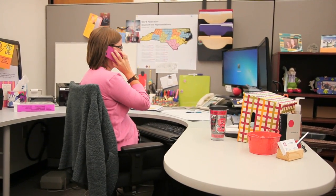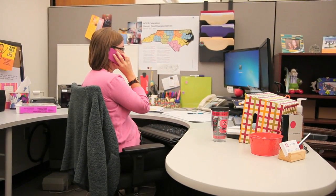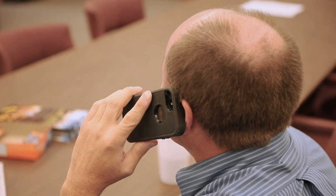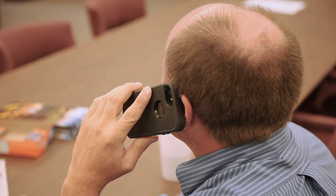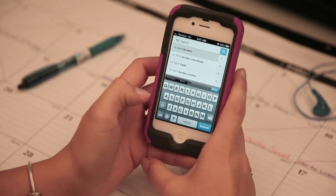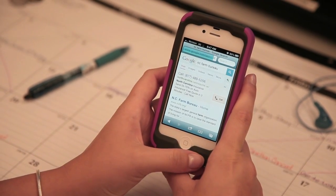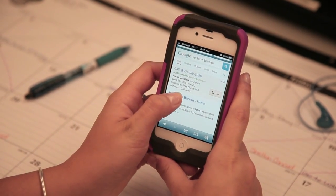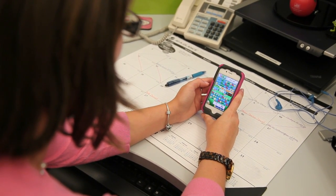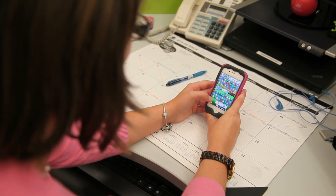These days, it's nearly impossible to find someone who doesn't have a cell phone or a smartphone. It's not all about talking, though. These modern communications marvels do a lot more. You can have a conversation with someone, but you can also play games, surf the internet, text one another, and on and on. If you can think of something you'd like to do on the smartphone, there's probably an app for that.